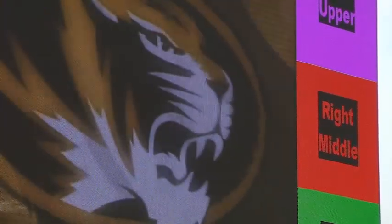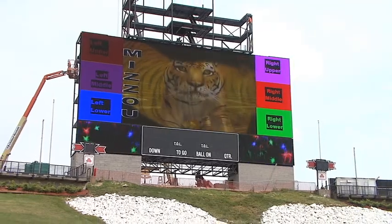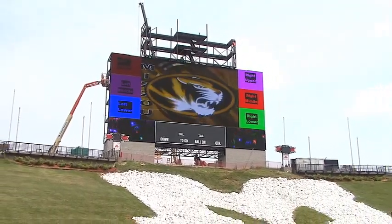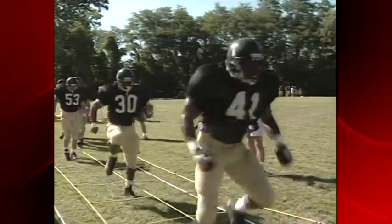Alden says the scoreboard will attract fans and future Tigers. When they see the commitment that the university has to being able to build such a fine project, and know that the commitment is there when they come to making a choice to come to the University of Missouri — whether it's a video board or some other type of brick and mortar project — I think they feel that the commitment is there to make their experience at the University of Missouri first class and by far the best experience they could possibly have.